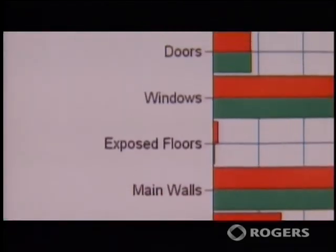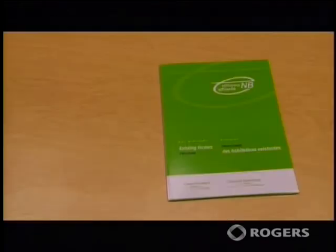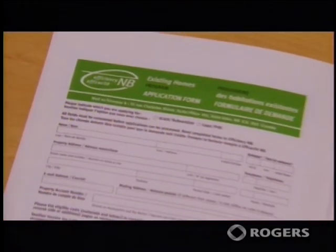The report then goes on to provide more detailed information to help you understand exactly what is being recommended, and provides information that will help you when buying products or materials such as heating equipment, insulation, or windows and doors.